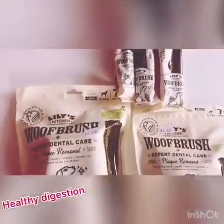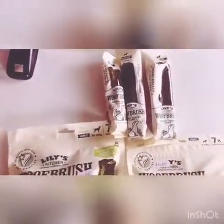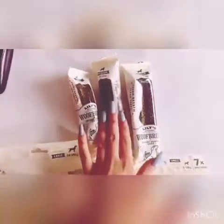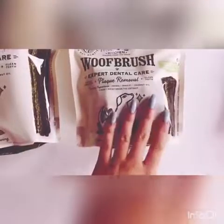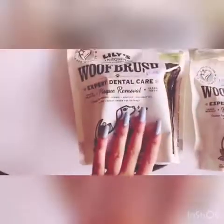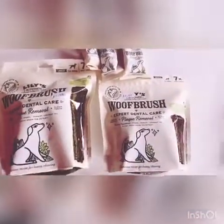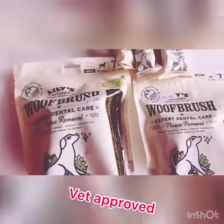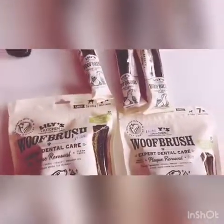Moving on, we have Woof brushes by Lily's Kitchen as well. These come in a range of sizes depending on the size of your dog. The singular ones come in small, medium, and large. Small is for one to ten kilogram dogs, medium is eleven to twenty-five, and large is for twenty-six to thirty-five kilograms. We also have them in larger bags. This is a vet-approved recipe, known very well for plaque removal. It gives dogs fresh breath and clean teeth, and it has quite a spongy texture so it reaches the gum line. It also contains parsley and fennel.